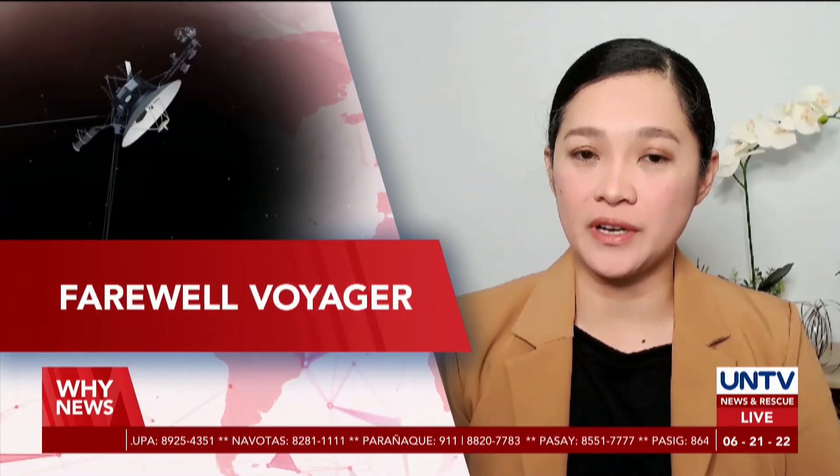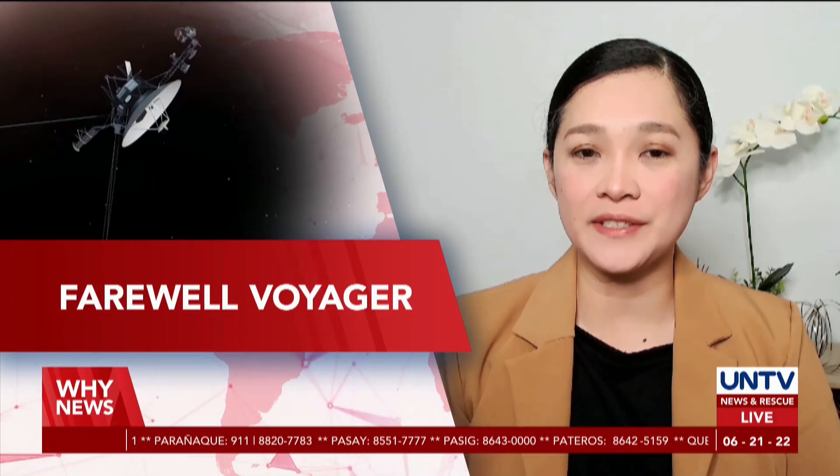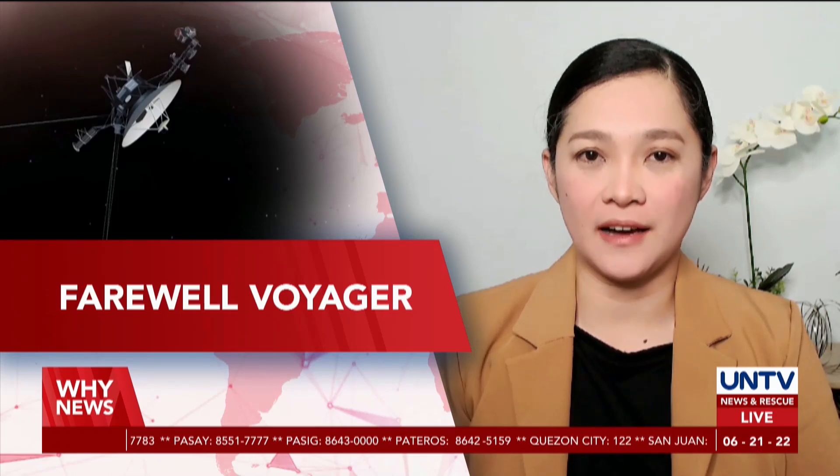NASA has started disabling instruments of the historical Voyager space probes as they travel into interstellar space. Ia De Vera will tell us why, live.